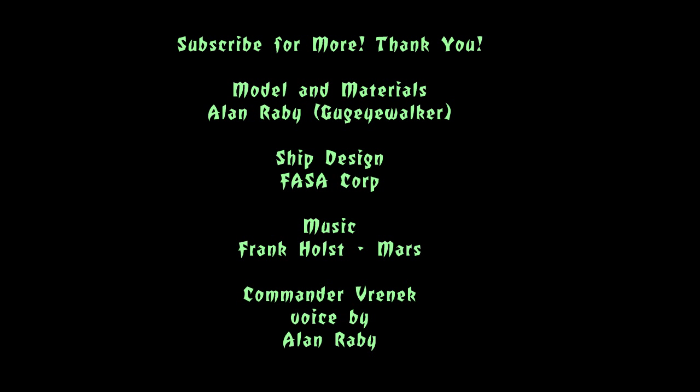Thank you for watching. Be sure to subscribe to Lost Starships for information about other ships in the universe.